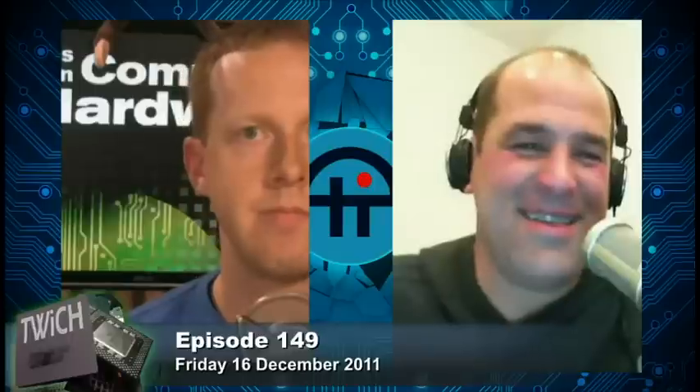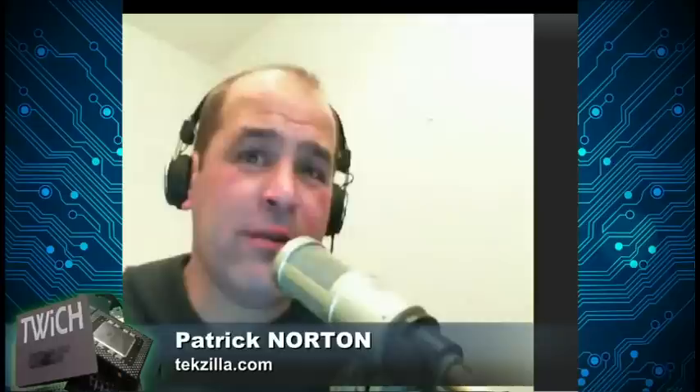Welcome to TWiCH, This Week in Computer Hardware. I'm Patrick Norton, joined as always by Ryan Shrout of pcper.com. Ryan plans on being home through the holidays until the chaos that is CES. We're recording on a Friday night, which is unusual — Ryan's date night is being threatened, so if the show seems a little brisk, it's all about Ryan's love life.